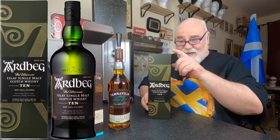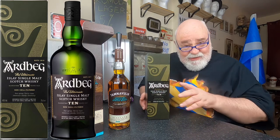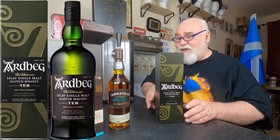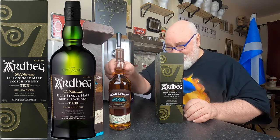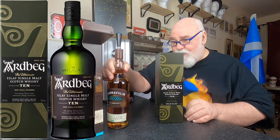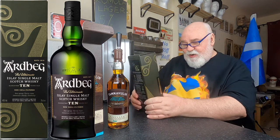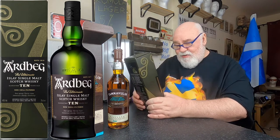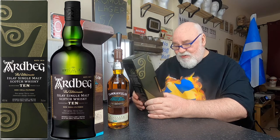Ardbeg! This is an Islay whisky, so this is a peaty, smoky whisky, whereas the Tamnavulin isn't. Rich, smooth, mellow — Ardbeg, the ultimate Islay single malt Scotch whisky. It's a 10-year-old, non-chill filtered.